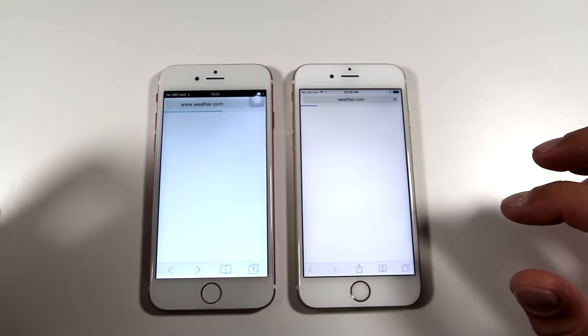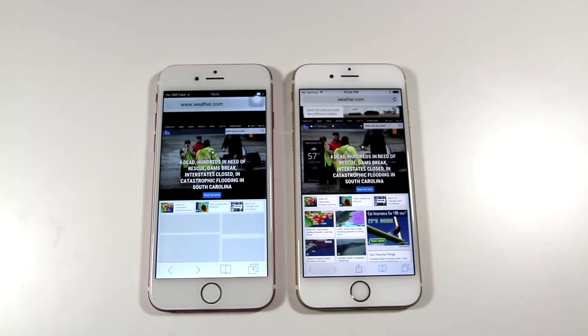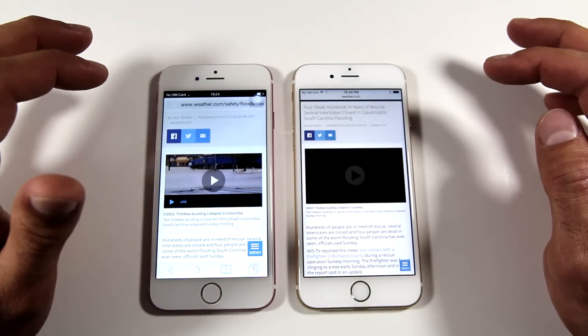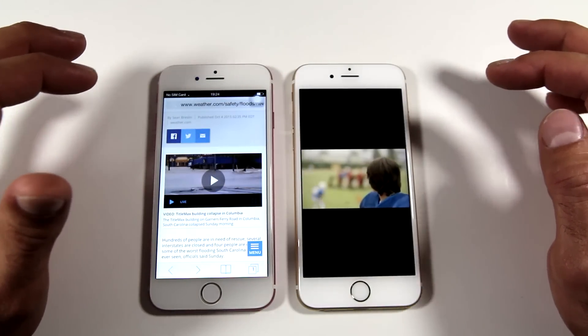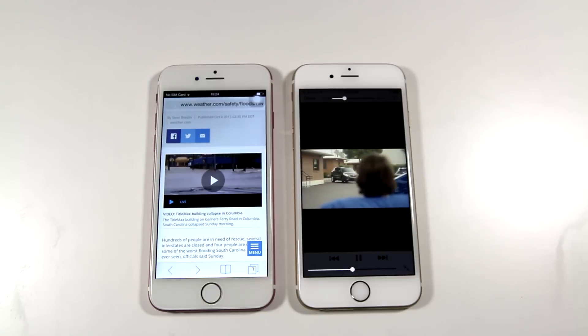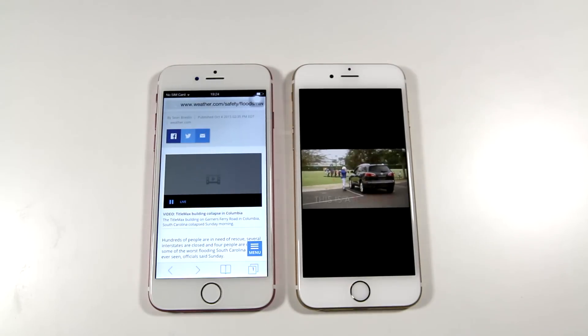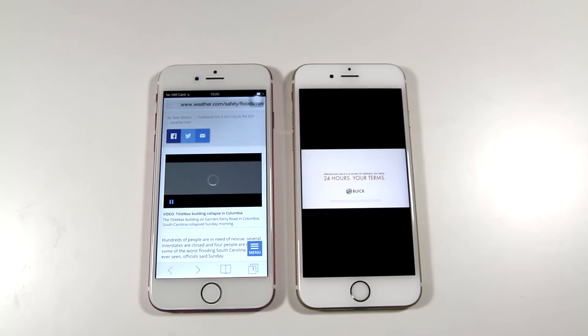Next up is weather.com and how quickly the website opens. I choose weather.com for these reviews because it's very information dense. Obviously it takes a while longer for the fake iPhone 6s to load it, and when you try to open a video there's a significant delay on the fake — so the winner is the real iPhone 6s.